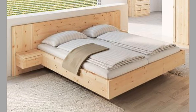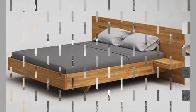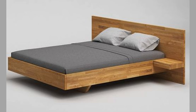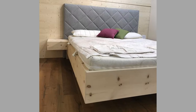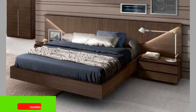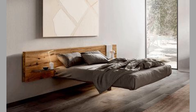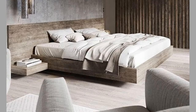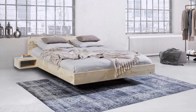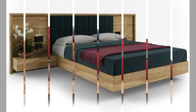Today, floating beds are available in a variety of styles and materials. Some designs use magnets or other technologies to create the illusion of floating, while others use hidden supports to create a sleek and minimalist look. Floating beds are often used in modern and contemporary homes as a statement piece, adding a touch of luxury and sophistication to any bedroom. In addition to their aesthetic appeal, floating beds also offer practical benefits. By suspending the bed off the ground, they can provide better ventilation and reduce the risk of pests and allergens. They also make it easier to clean underneath the bed, as there are no legs or supports to obstruct access.